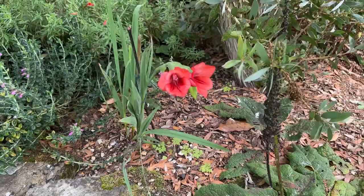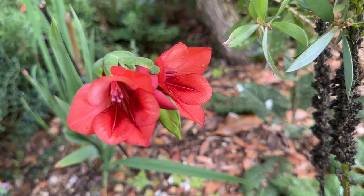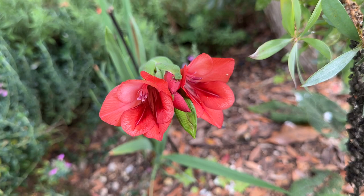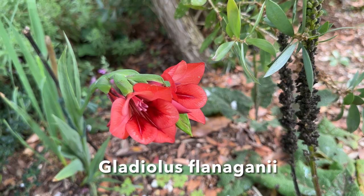Coming back from the Malotus, I thought I spied a flower spike on this wild gladiolus. This comes from the Drakensberg mountains of South Africa — Gladiolus flanaganii. It grows on cliffs and escarpments, so it likes a well-drained soil.